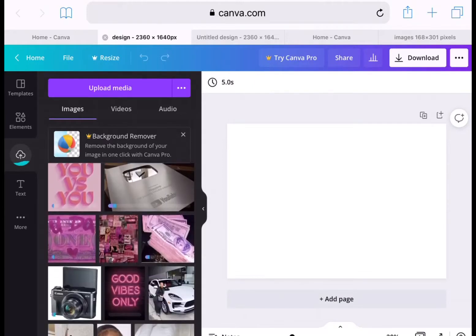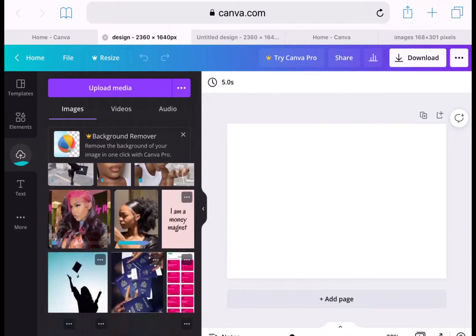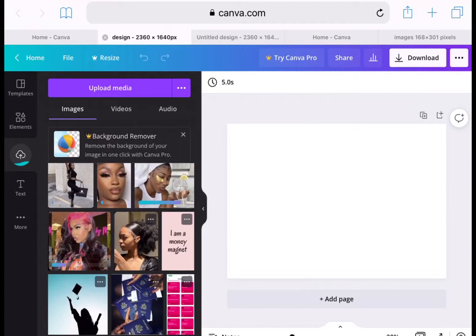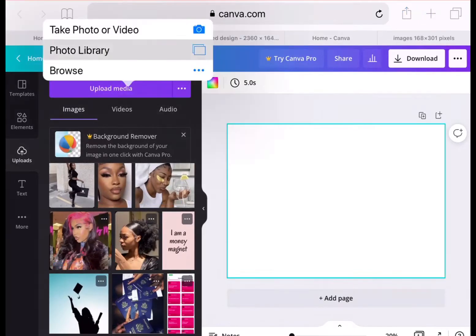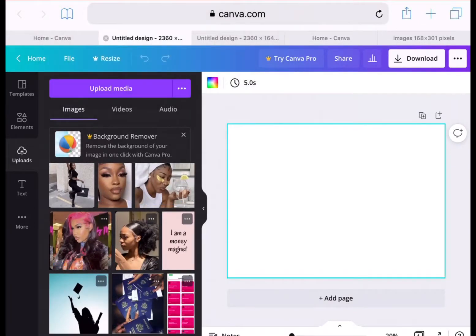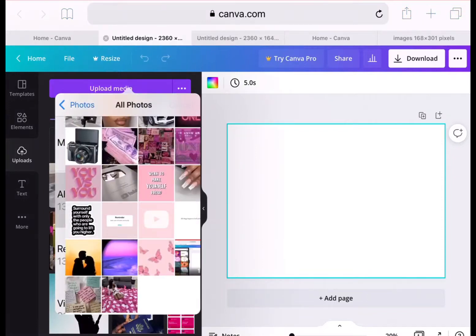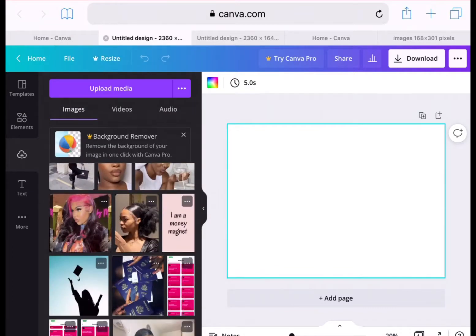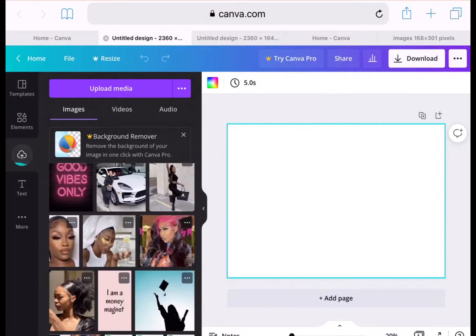Now all the images are uploaded so I'm just sliding through to see which one I want to start with. I'm going into my photos and adding a couple more pictures that I forgot to add that I wanted to use. I'm just going to upload those photos and then we're going to get started.